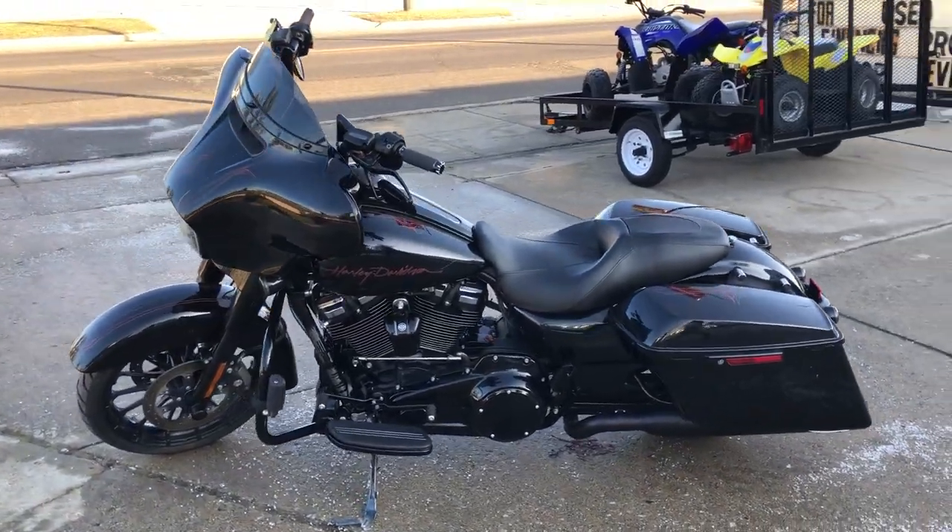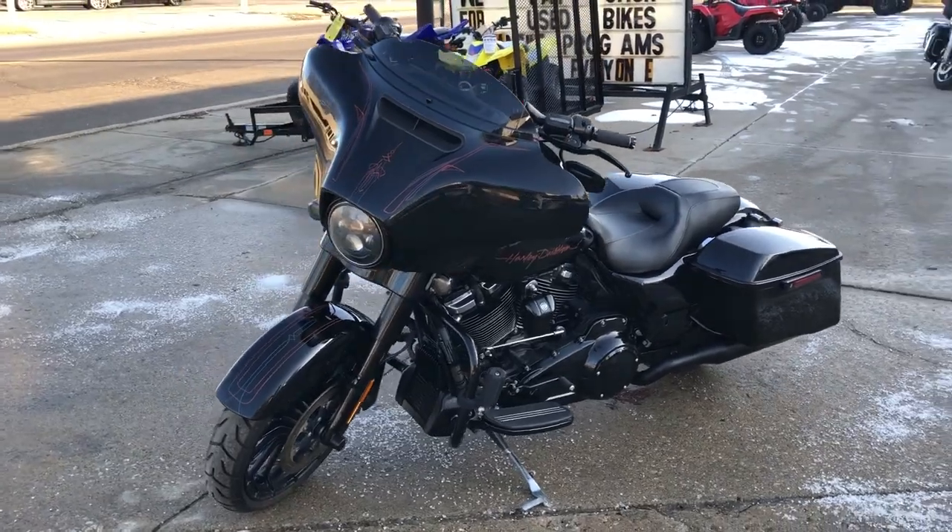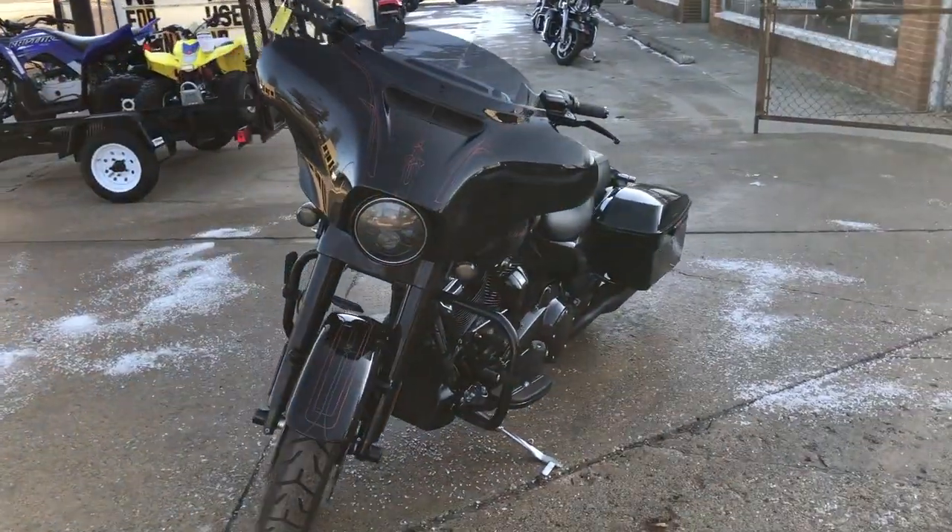Blackout exhaust, oversized LED screen with navigation and more. It runs strong, needs nothing, everything works.